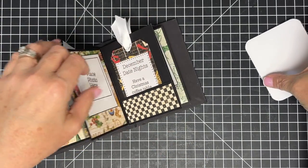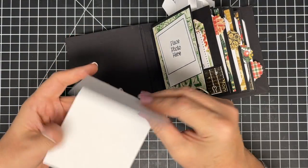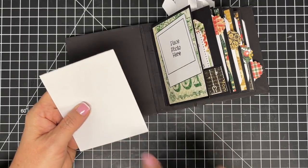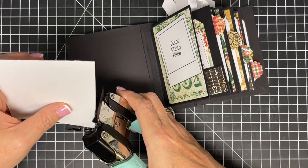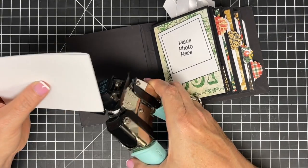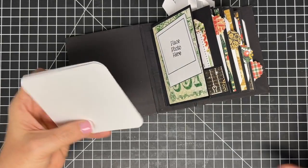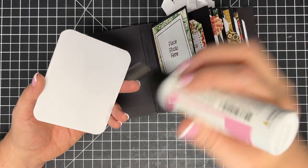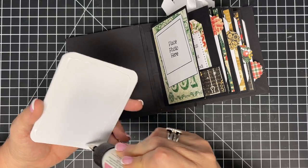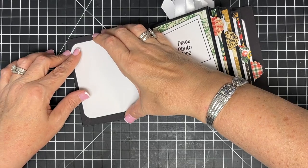There's another spot where I can add more journaling. This piece is eight and a half by three and a half inches wide, folded in half at four and a quarter. I'm rounding the corners and gluing one side down right here. If we're doing eight or more dates I'll need space to write about each one, so this gives me even more room.